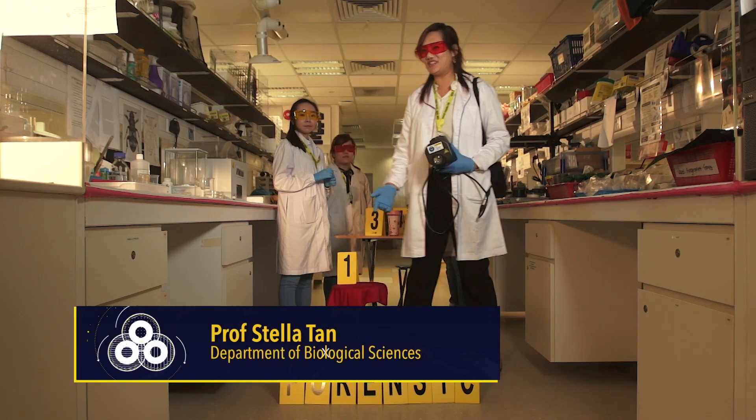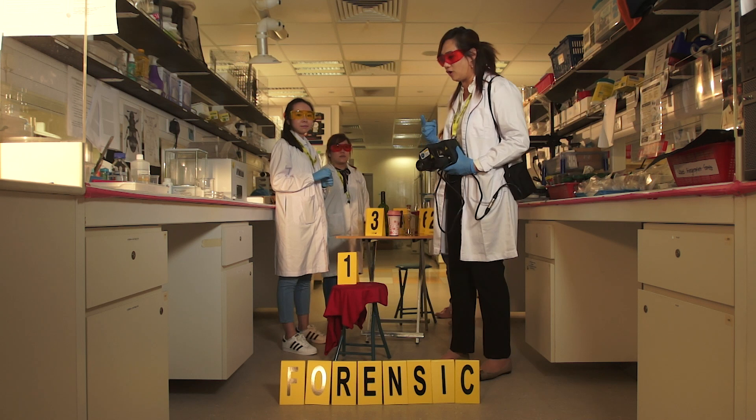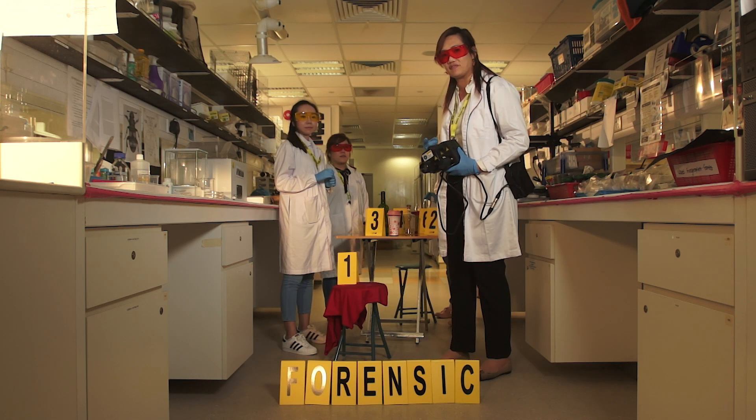Welcome to Forensic Science. Today, we are called into the crime scene. It's a suspected case of drug rape. Let's take a look at the evidence.